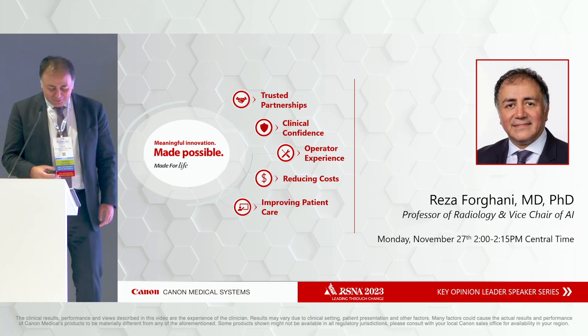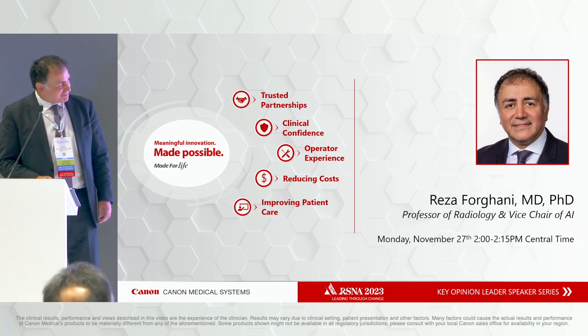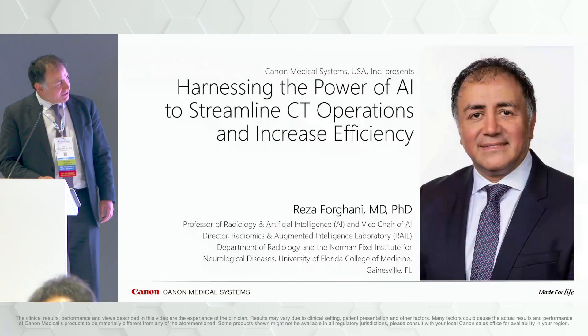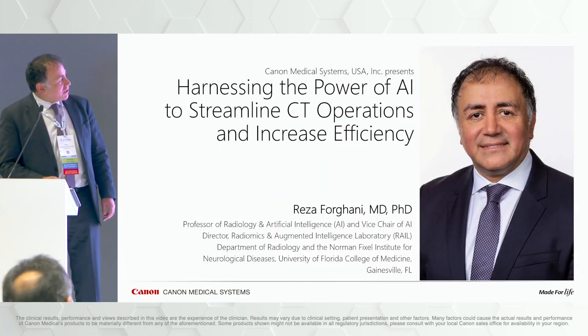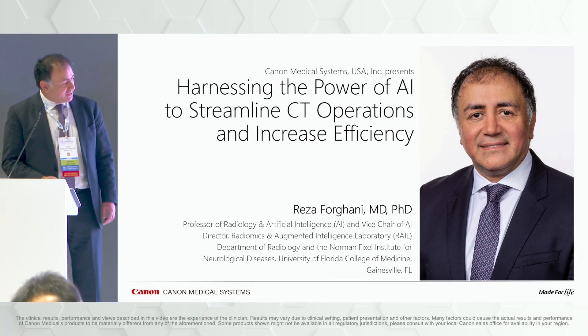Good afternoon and thank you very much Amar for the introduction. I'd like to thank Canon for the invitation to speak. What I want to talk to you about today is harnessing the power of AI to streamline CT operations and increase efficiency.